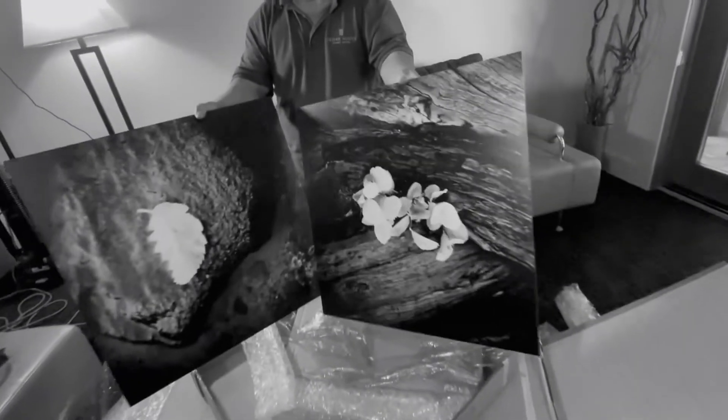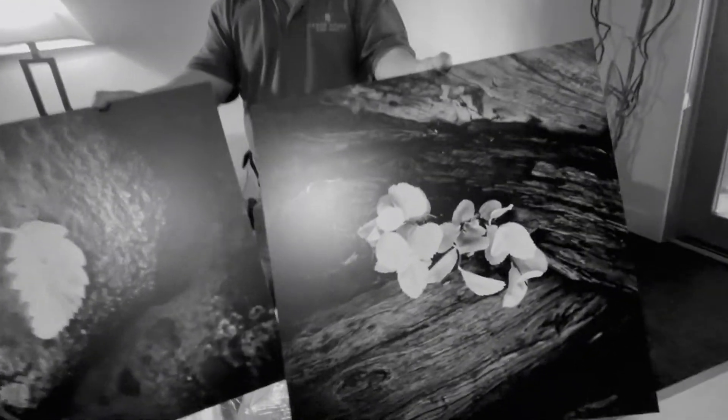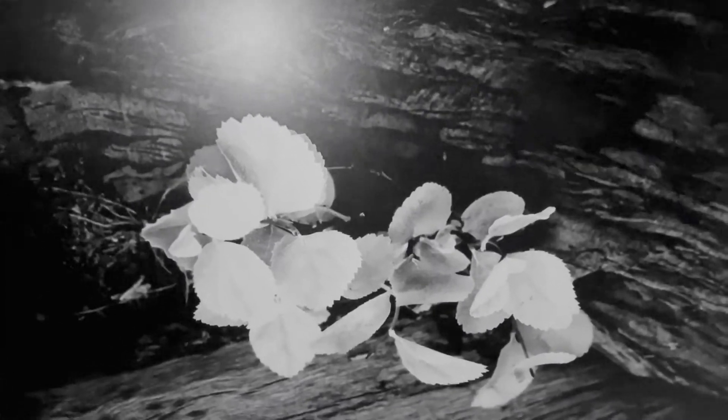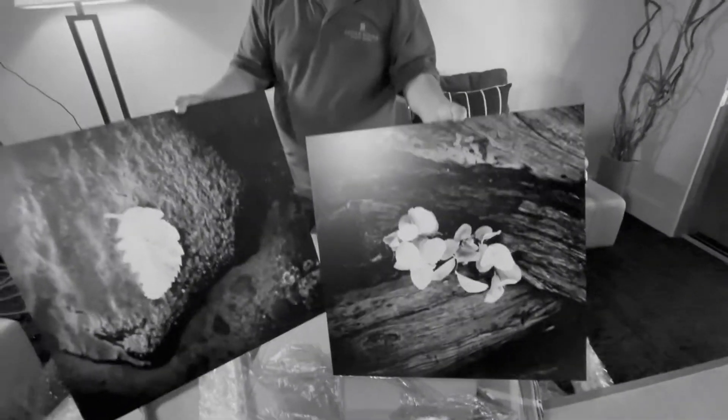The big reveal. Oh my god, wow. This actually has like a little bit of texture in it. Ogden Editions — ogdeneditions.com. Kathy and Greg Ogden do the most incredible printing. They are my custom print geniuses. I always entrust big jobs like this to them. They are just amazing.